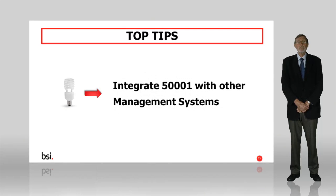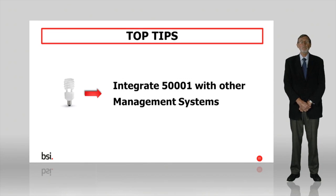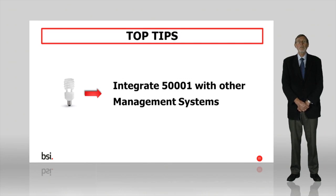Other ISO management systems such as ISO 9001 and 14001 follow the same plan, do, check, act logic. If you have these, consider integrating them. Some external auditors can certify integrated management systems, saving you the cost of getting each individual system certified. It's worth shopping around.